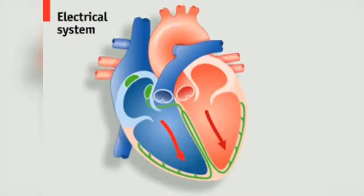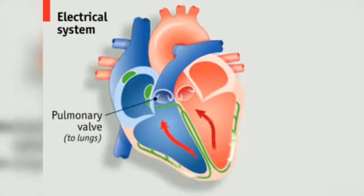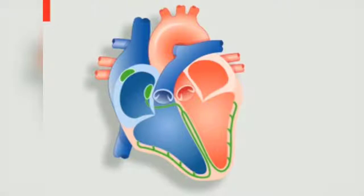The electrical signal is then picked up by the atrioventricular node and directed into the Purkinje fibres in the ventricle walls, causing the ventricles to contract. The blood is then pumped through the pulmonary valve on the right to the lungs and the aortic valve on the left to the rest of the body. These valves close and the cycle then restarts.